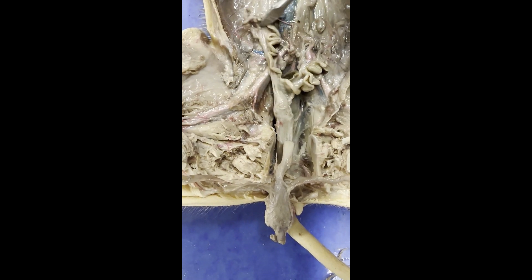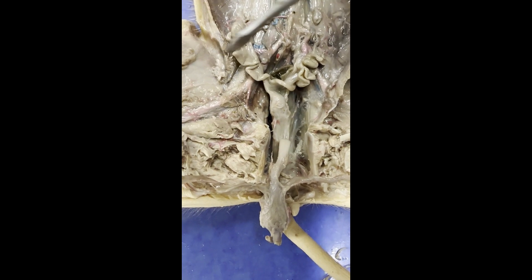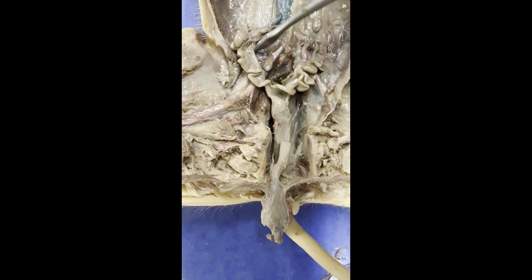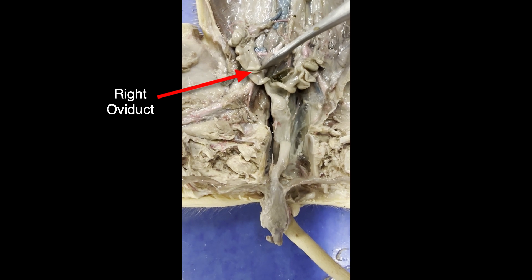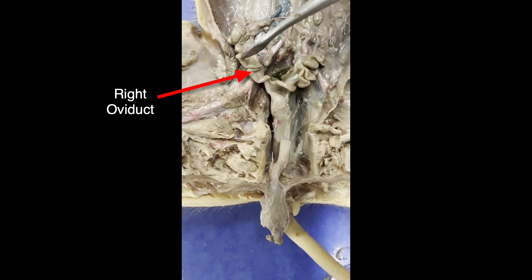This structure right here is actually the ovarian artery that's supplying blood off of the abdominal aorta to the ovary. And you can see there's a matching vessel on the right side supplying the right ovary right there. So we have the left ovary and the right ovary. This folded, tubular structure right here is the ovarian ligament, and that is what's holding the ovary in place.